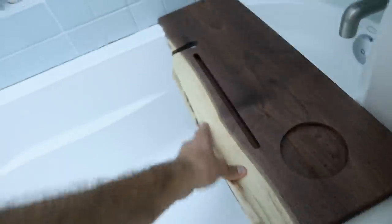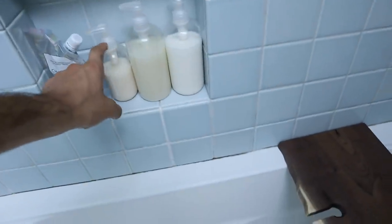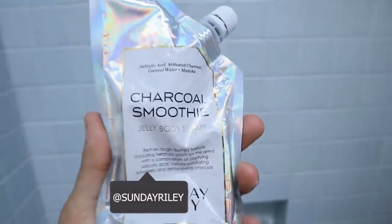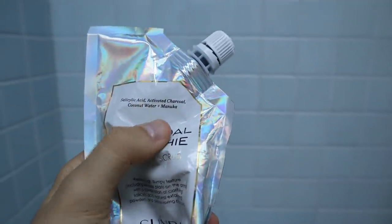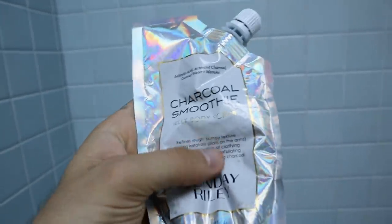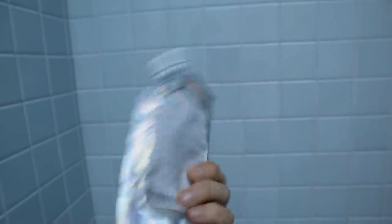I have my Function Beauty stuff — none of this is sponsored. I actually use the Function Beauty conditioner, shampoo, and hair mask. This stuff is amazing. My friends at Sunday Riley sent this over — it's called the Charcoal Smoothie. It's salicylic acid, activated charcoal, coconut water, and manuka honey. Packaging is so cute. This is a body scrub — it's actually really, really good if you guys have like texture on your arms or any bacne or anything. It just really cleanses you and gets rid of all that dead skin. So check that out if you guys are into it.